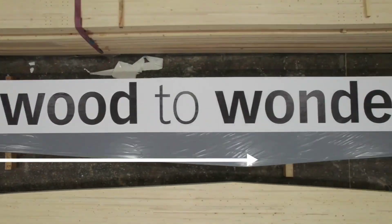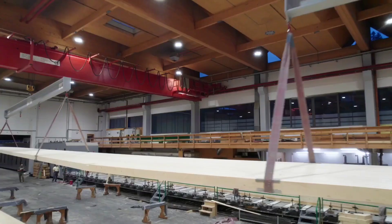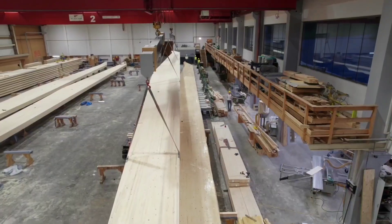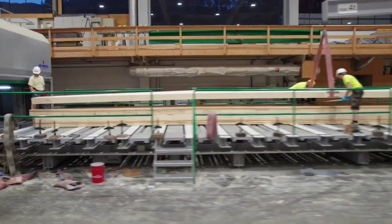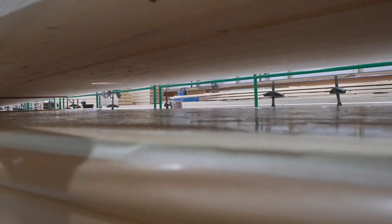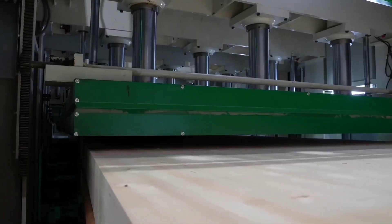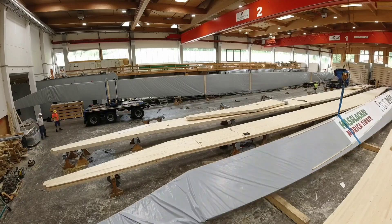If you ever require a massive beam, Hasslocker is the top choice, as their specialists manage all necessary calculations and can craft any beam you need. For instance, creating a wooden beam heavier than a 60-ton M1 Abrams tank is no minor accomplishment.